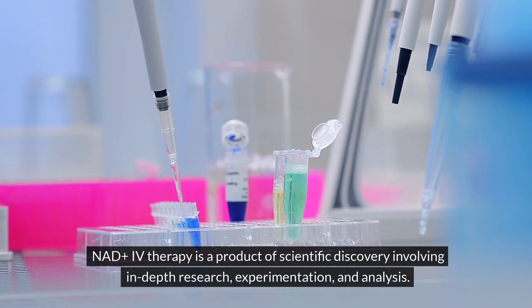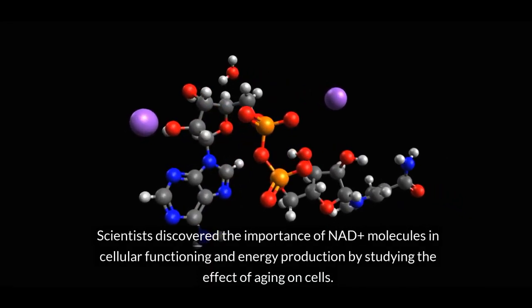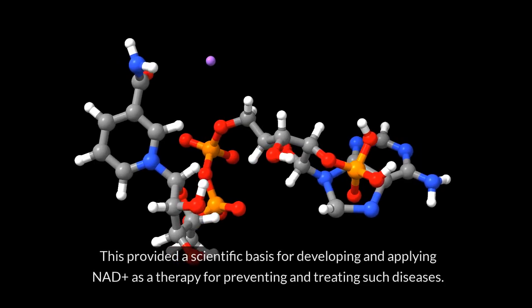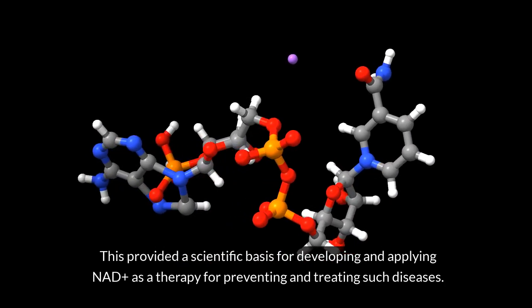NADH IV therapy is a product of scientific discovery involving in-depth research, experimentation, and analysis. Scientists discovered the importance of NADH molecules in cellular functioning and energy production by studying the effect of aging on cells. This provided a scientific basis for developing and applying NADH as a therapy for preventing and treating such diseases.